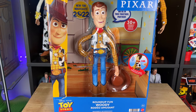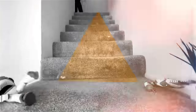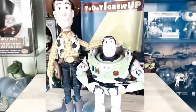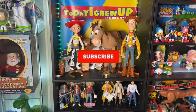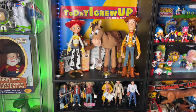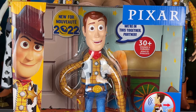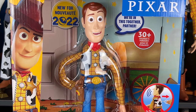Hey howdy hey partners, today we have the brand new Roundup Fun Woody from Mattel for 2022. If you haven't already, please hit that subscribe button and the notification bell — we're on our way to 100,000 subs. Here it is partners, the release you've been waiting for: the brand new 2022 Mattel Woody with 30-plus sounds and phrases.